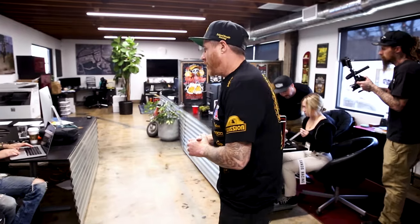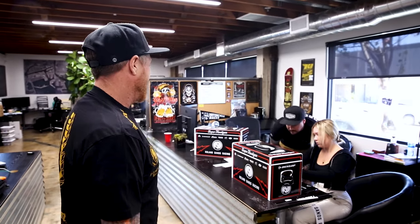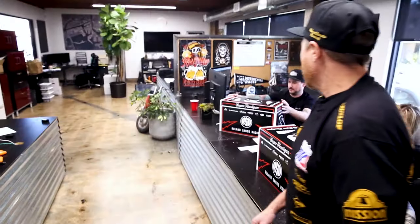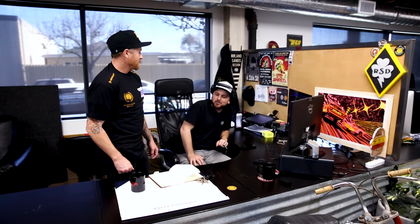RSD marketing office — I'll be doing all the social media coverage for RSD, Team RSD, and Daytona Beach. Top secret, behind the scenes. So this is a new toolbox we've got going here. Josh knocked out some graphics — he also knocked out the graphics on all the race bikes. Looks really good. Graphics, graphics, and more graphics. For Daytona, he has to come up with the shot list for media, photographer, and videographers.